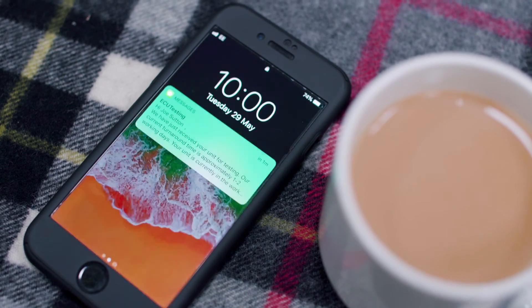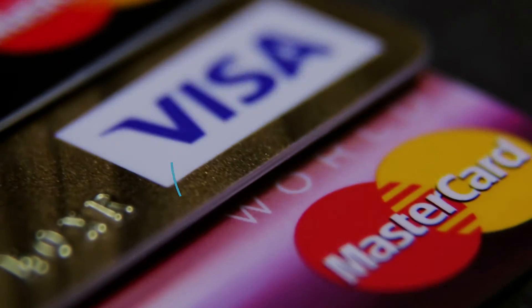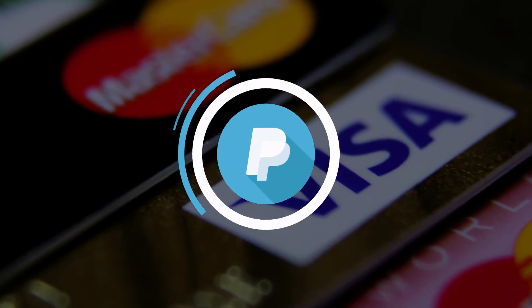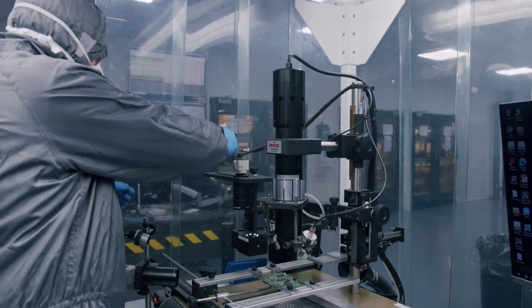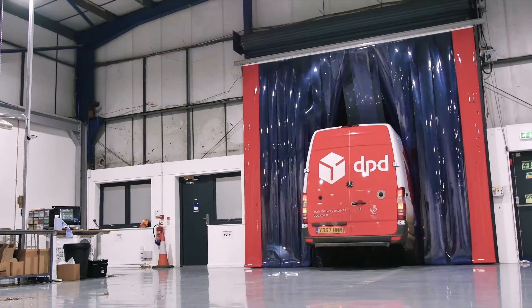You will then be notified of the test results along with the full rebuild quotation. You can make payment instantly by credit, debit card or via PayPal. As soon as payment has been made, your engineer will be informed and your unit will be rebuilt. Your unit is then shipped back to you via next-day tracked courier service.